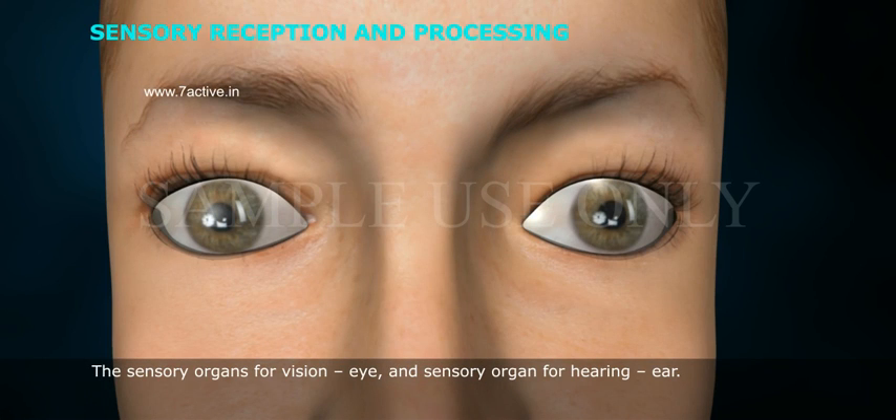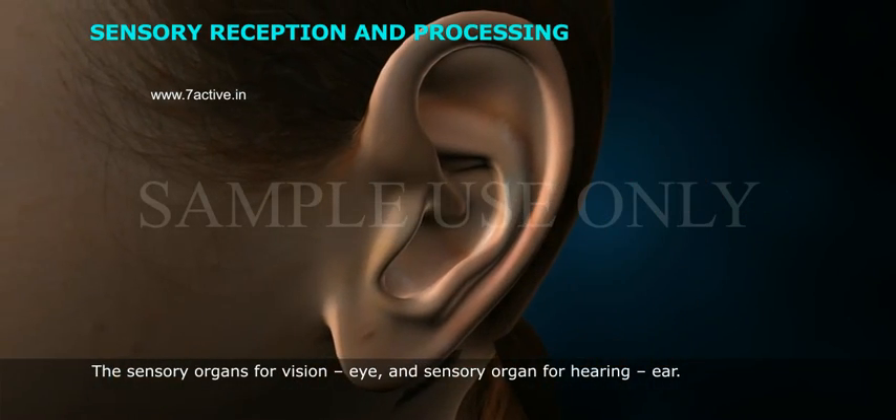The sensory organs for vision is the eye, and the sensory organ for hearing is the ear.